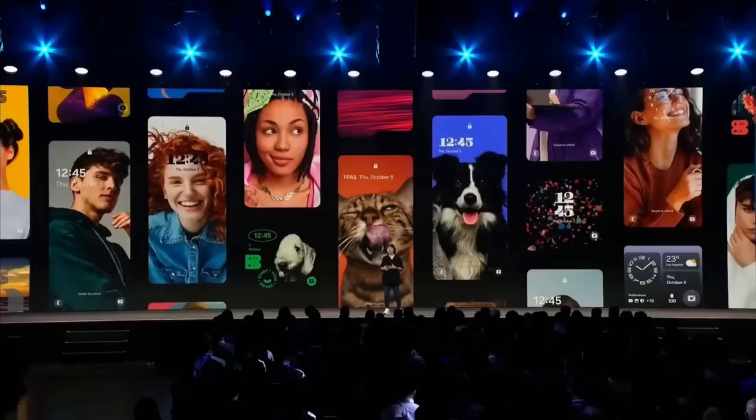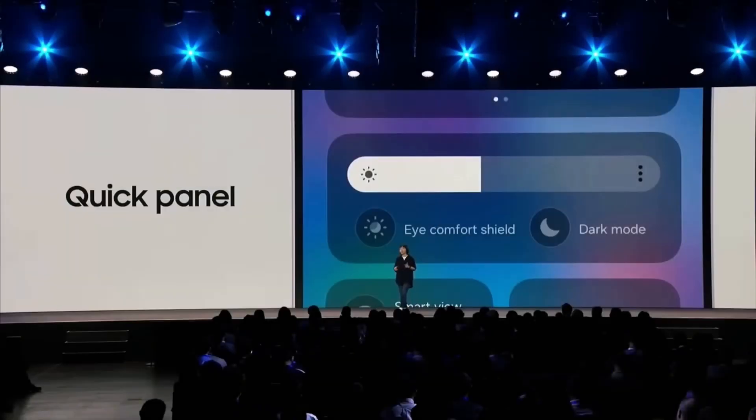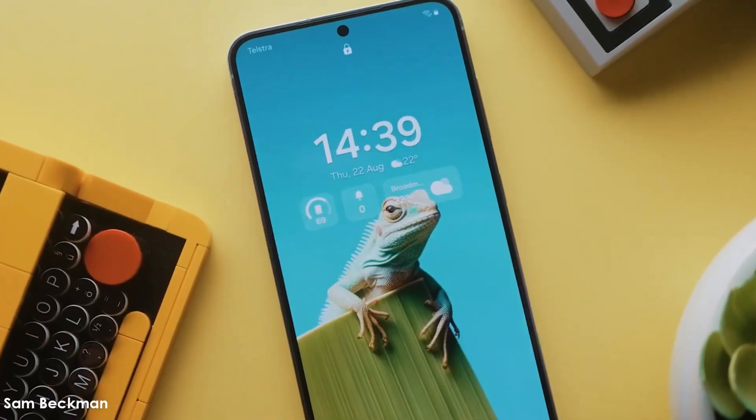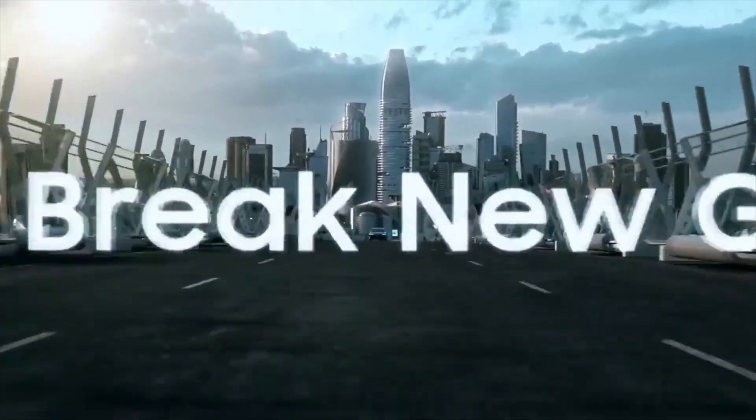Today, we're talking about One UI 7.0, a major update that's shaping up to be one of the most impressive upgrades Samsung has rolled out for its Galaxy devices. This update comes with a complete visual overhaul, new features, and powerful Galaxy AI enhancements, making Samsung's software experience better than ever.